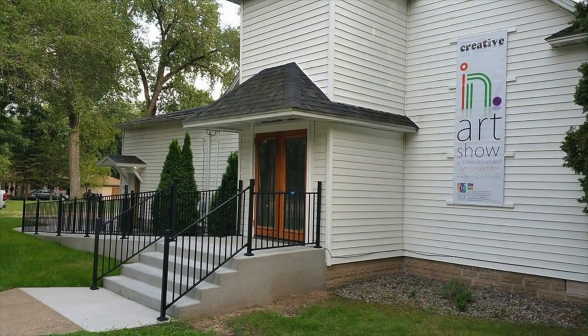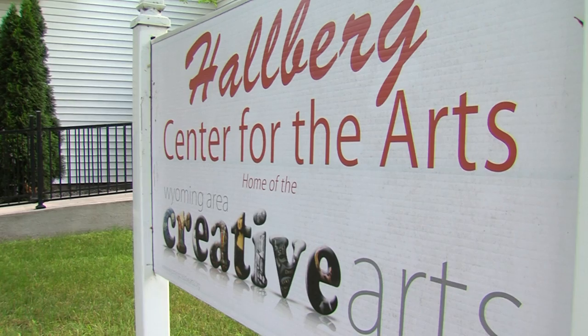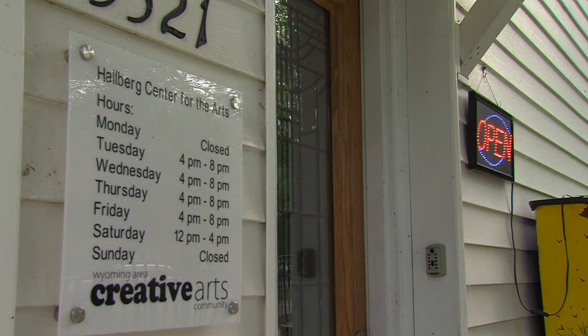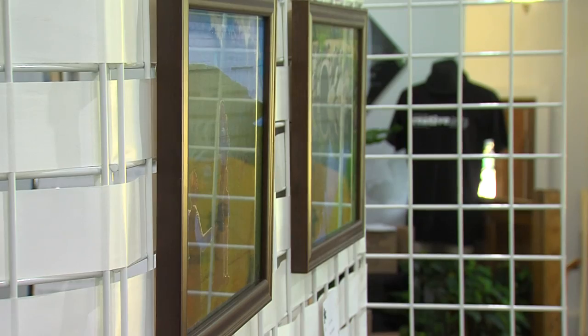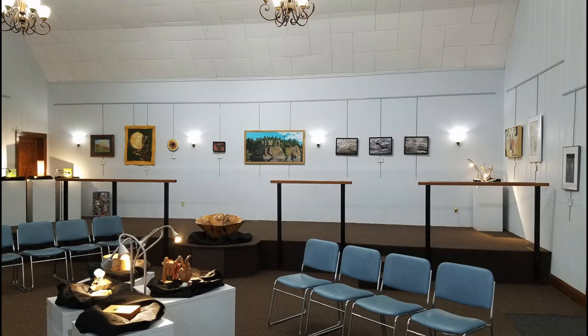Hi, welcome to the annual In Art Show. It's a pleasure for us here at the Hallberg Center for the Arts to be hosting such an amazing show, and we want to take a moment to talk about what gave us the idea for this juried exhibit and the process of what it takes to be displayed on these walls today.